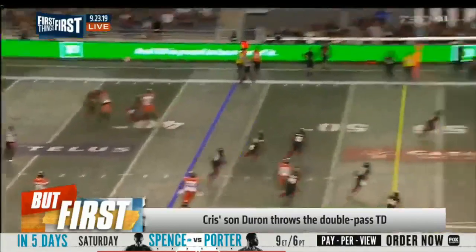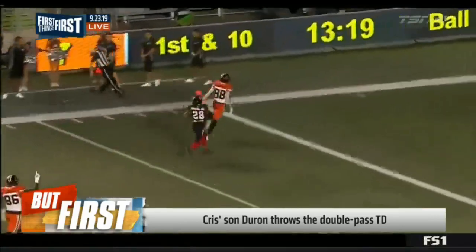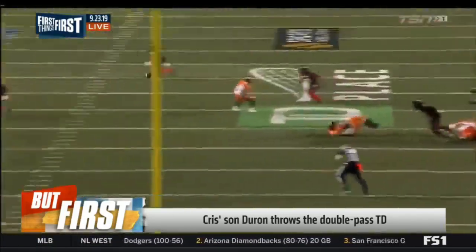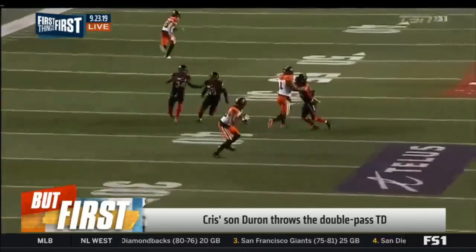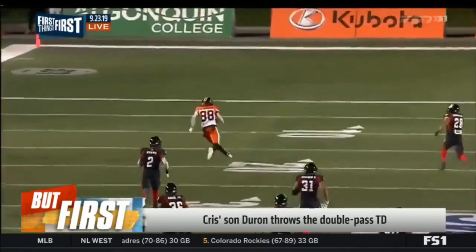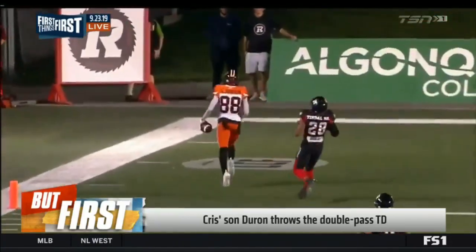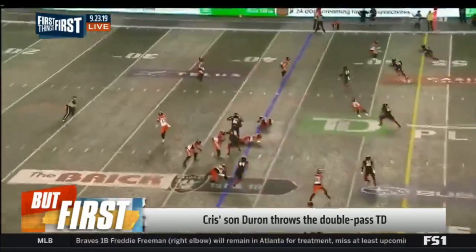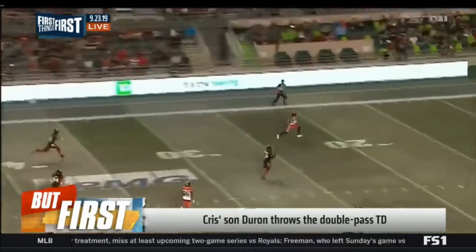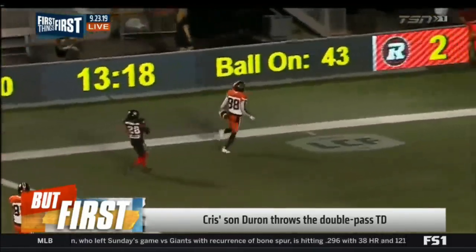CFL — BC Lions taking on Ottawa. Check out the trick play. Deron Carter with the touchdown bomb. He gets a double dip: throws a touchdown pass and catches a touchdown pass later on. He played quarterback all the way up to the 10th grade. One of the best receivers in the CFL. The team's having a tough year, but now back-to-back wins. He said they're going on a hot streak and working on their chemistry. Nice throw. Shout-out to him.